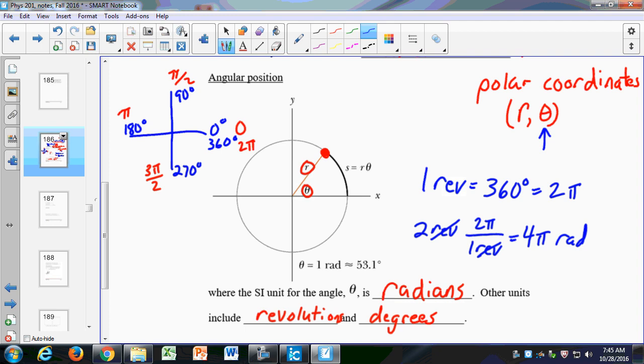This is also the equation for arc length: S equals r times theta. Notice what happens when theta goes around the full circle — theta measured in radians is 2 pi, so this becomes 2 pi r, which is the circumference. We'll see that again in just a few minutes.